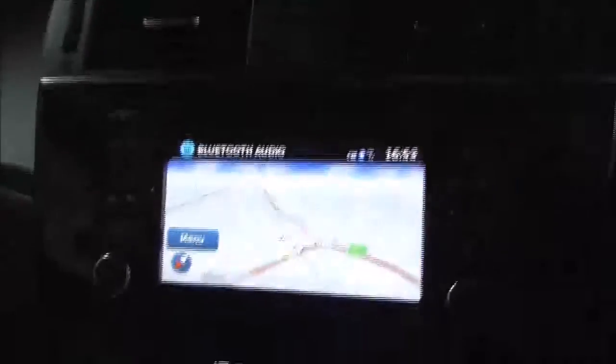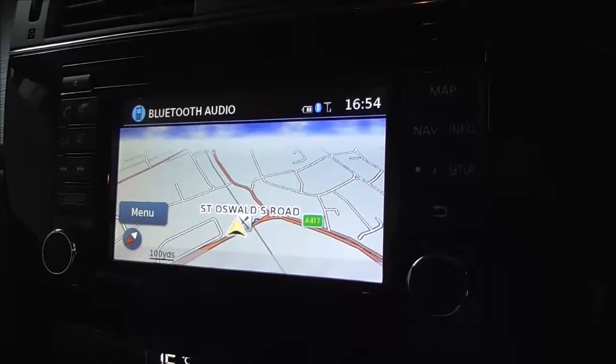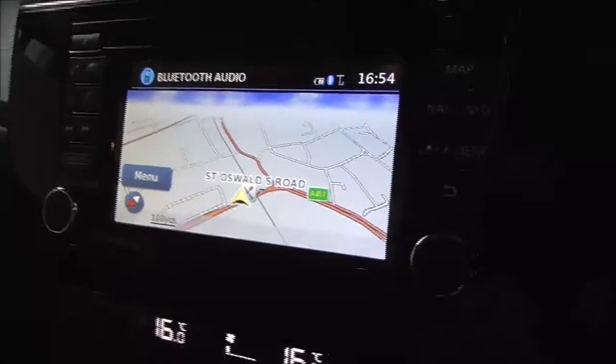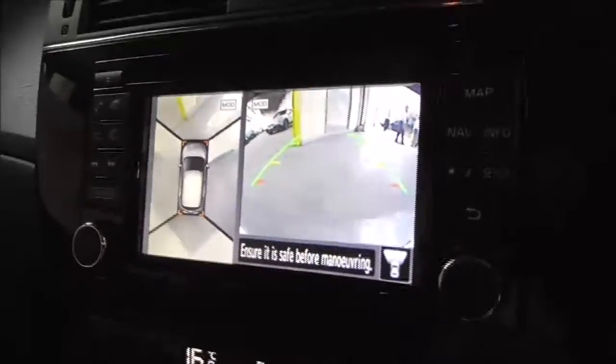Moving on to the centre, we've got the Nissan Connect system. It's got built-in maps and navigation along with inputs for auxiliary, USB, CD and Bluetooth functionality. We also have DAB, FM and AM radio stations. There is a 360 degree reversing camera, which I mentioned earlier. By pressing the camera button, you can also see various different camera angles.